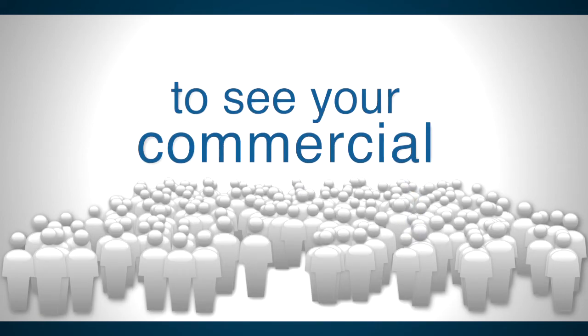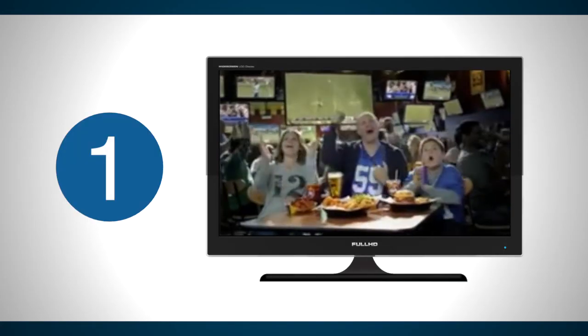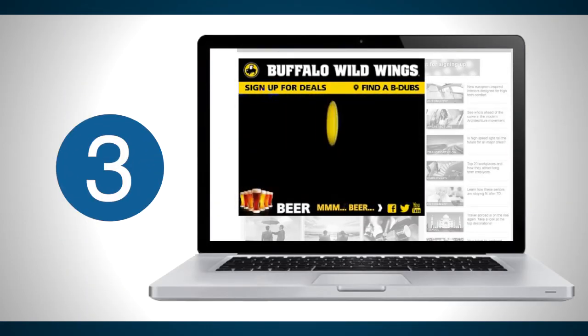What you want is for all Cox customers to see your commercial, and with Cox Media Interactive in-banner video ads, it couldn't be easier. Your consultant can help you quickly and easily upload your TV commercial, make it interactive, and serve it to our entire online audience through Cox.com and the Cox Digital Ad Network.